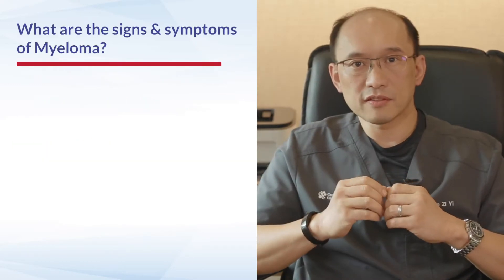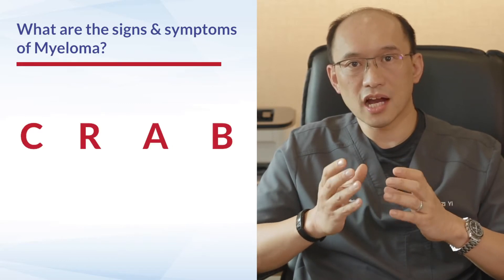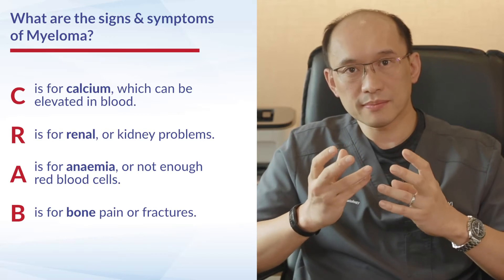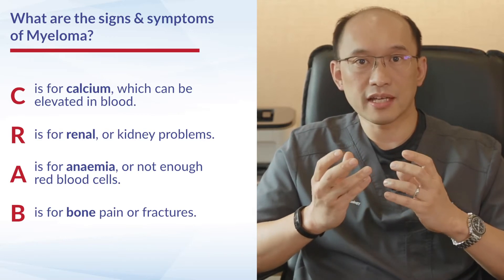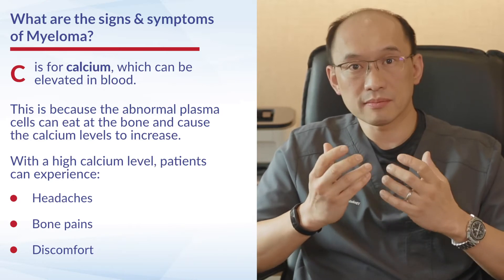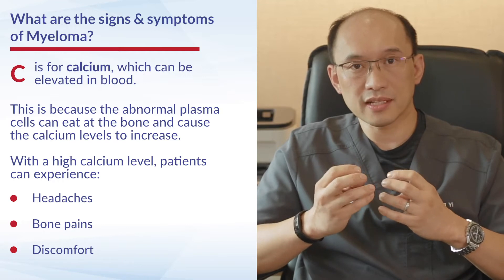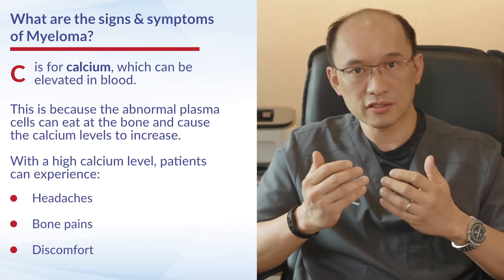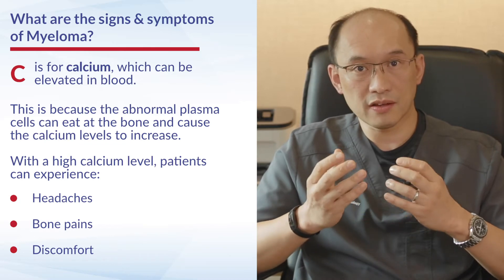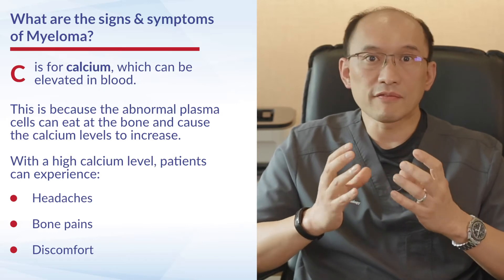When we look at the signs and symptoms of myeloma, we tend to think of the acronym CRAB. The first symptom is C, which is hypercalcemia. Patients with myeloma can have a very high calcium level in the body because the abnormal plasma cells can eat at the bone and cause calcium levels to increase, resulting in symptoms such as headaches, bone pains, and lots of discomfort.